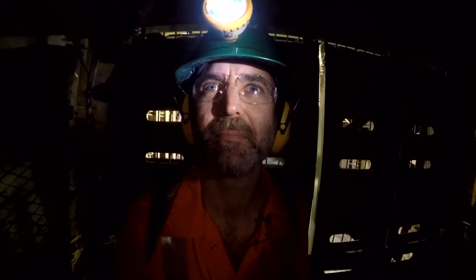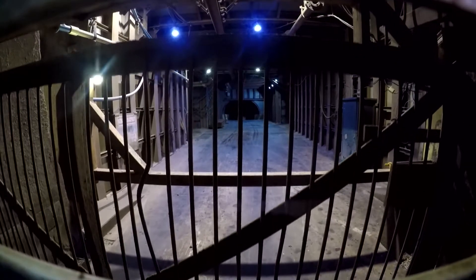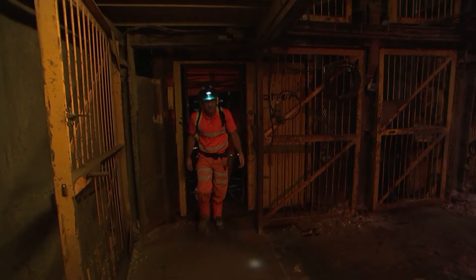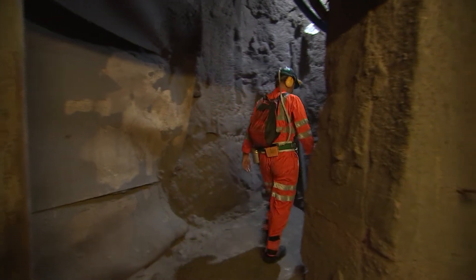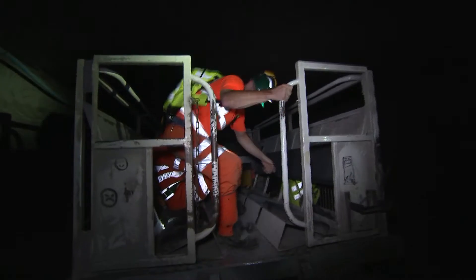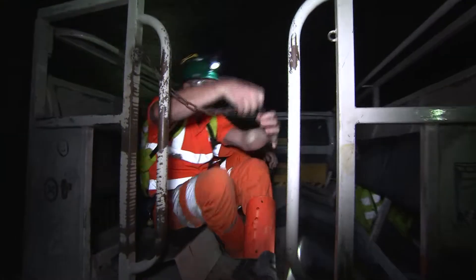A roaring noise is the mine's ventilation system. This deep, the Earth's geothermal heat means temperatures can reach 40 degrees at the mine face — that's 10 kilometres out under the North Sea, but we're not going that far.